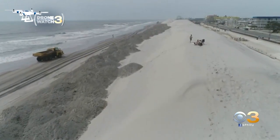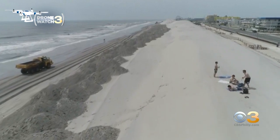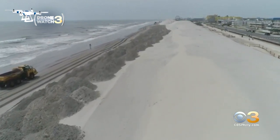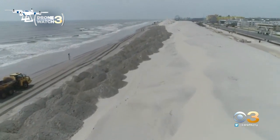Wildwood's beaches are getting a facelift of sorts as part of this year's sand backpass project. Hundreds of thousands of cubic yards of sand are being moved to help replenish the beach, which was hit hard by erosion this year due to a big storm that rolled in last winter.